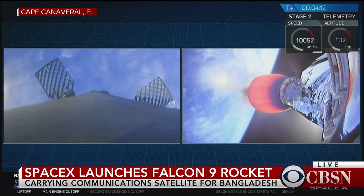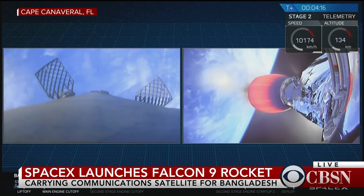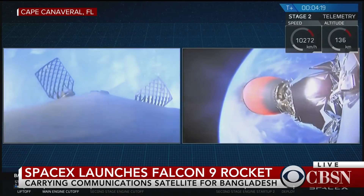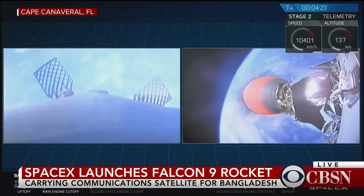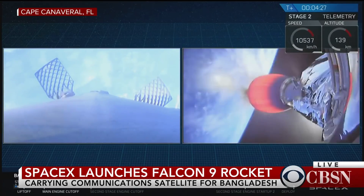For those of you just joining us, we had three events in rapid succession: we had a main engine cutoff from that first stage, we had a stage separation event, and then we had a second stage light, followed quickly then by a fairing separation. Everything is going great right now. Falcon 9 is looking pretty good.